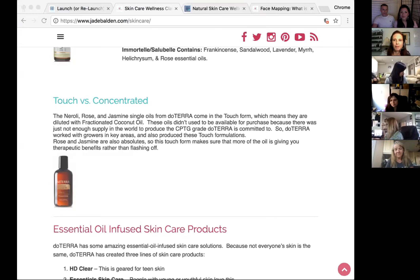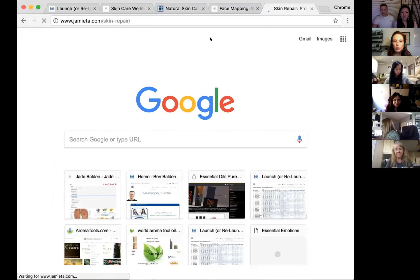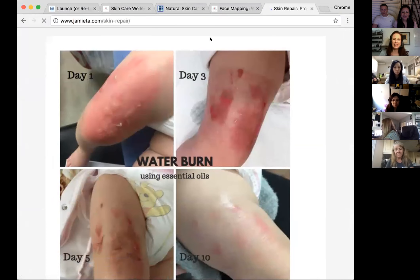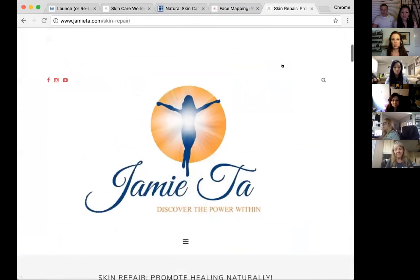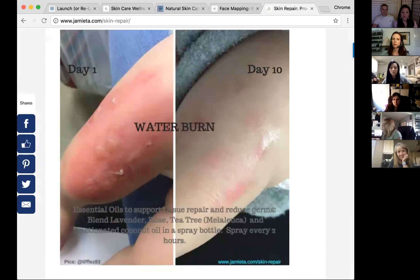Looking at Jamie's before-and-after pictures of the baby burn: you can see after 10 days how quickly that healed. We do have people inexperienced with doTERRA who wait until doctors have seen them before using oils — but just try. Much better results. Please do not put toothpaste on burns. Just use diluted lavender, melaleuca, and rose.